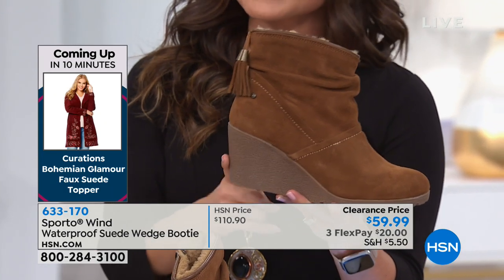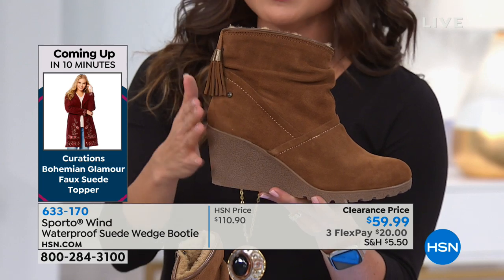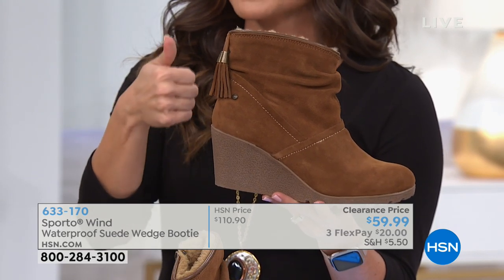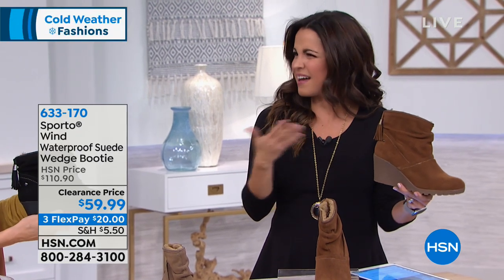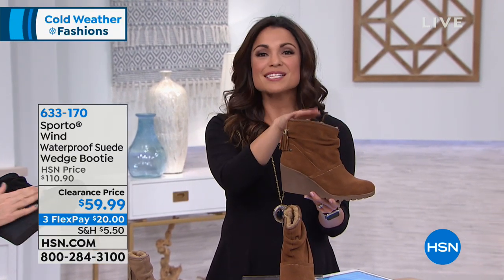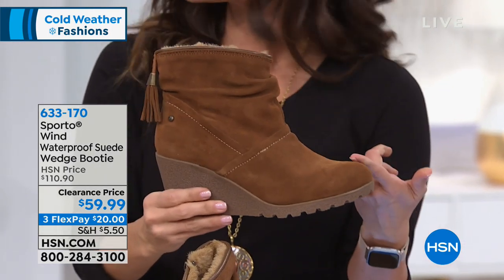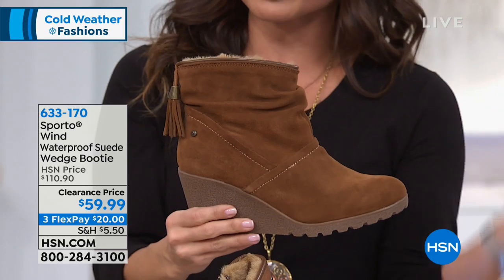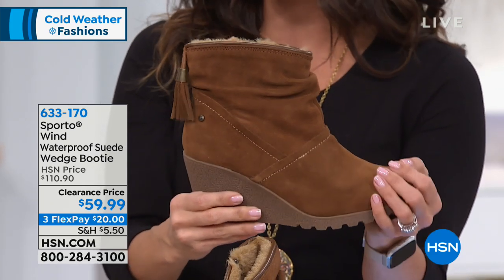The beauty of a wedge is that it lends itself to dressier looks as well. A lot of times this time of year, if you need a boot that keeps your feet dry and warm, they don't always look fashionable — they can look like work boots and you feel like you have to change when you get somewhere. This is a nice option because it is really cute and fashionable, working just as nicely with jeans as with a dress, and you don't have to worry about your feet getting wet.